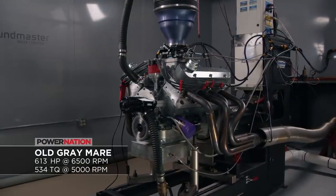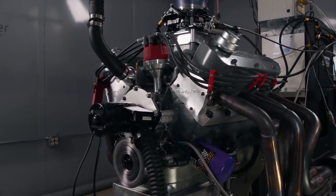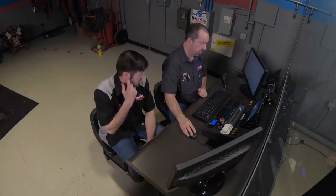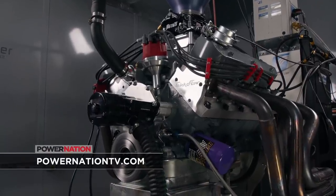On the first run with the solid roller cam, we made an impressive 613 horsepower and 534 pound-feet of torque. We then tested with a second inch of spacer under the carburetor — gaining a little more, with vacuum dropping about two-tenths at the top end, which is a function of plenum volume. The engine is showing its true potential, and the difference between the hydraulic roller and solid roller is clear in how it carries power through the RPM range. This applies to all engines — it doesn't matter if it's Ford, Chevy, Dodge, or Mitsubishi. When you increase airflow, you increase cylinder pressure, and you will increase power. For more information on anything you've seen today, check out PowerNationTV.com.